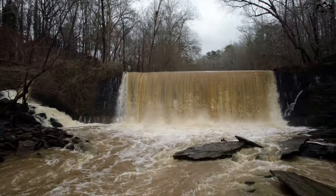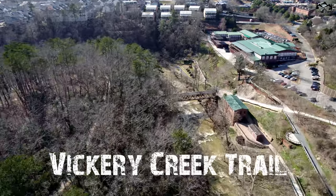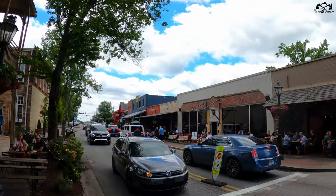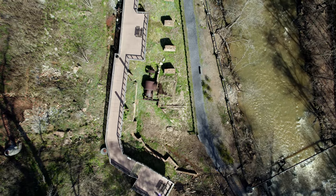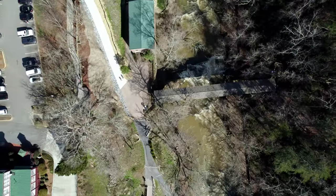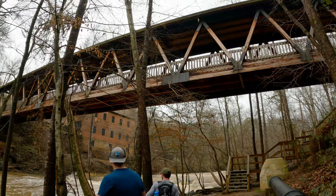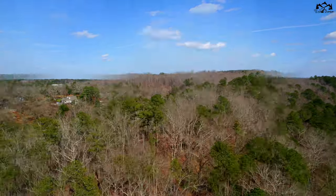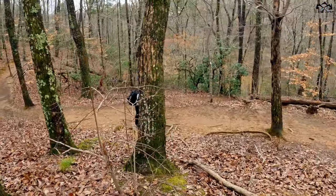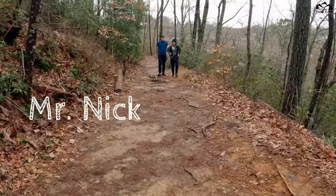Also known as the Roswell Mill, today we're hiking Vickery Creek Trail, located in the densely populated Atlanta suburb of Roswell, Georgia. Along with the historic mills that were captured and burned by Union forces in the Civil War, this trail also has a covered bridge, a historic man-made dam, and vast hiking trails along the Chattahoochee River. Tagging along for the trip is Mr. Nick.